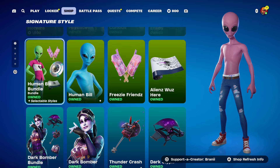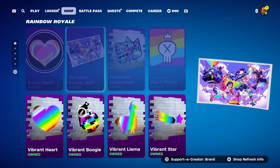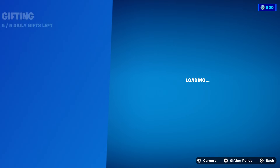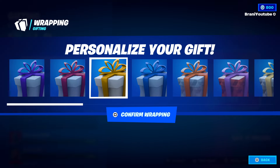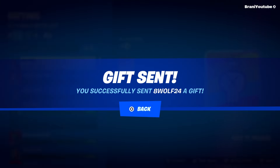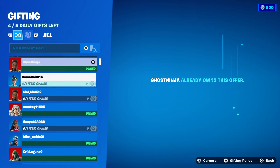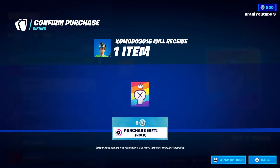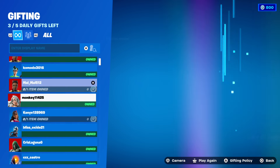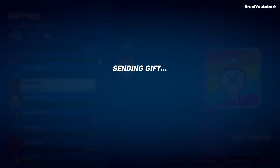You can buy everything individually. We've got the signature style cosmetics back in return, pretty cool to see all these different skins back in the item shop. The rainbow royale cosmetics are also back, and we're going to go ahead and gift some of those to make sure our subscribers have them. Eight Wolf 24 — congratulations! These cost nothing, but we want to make sure our subscribers get them since they might not be available again.